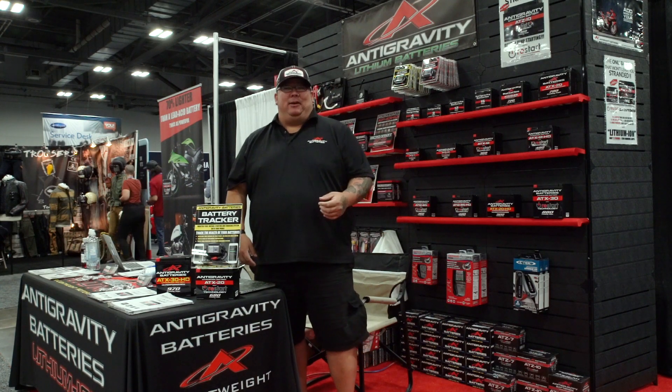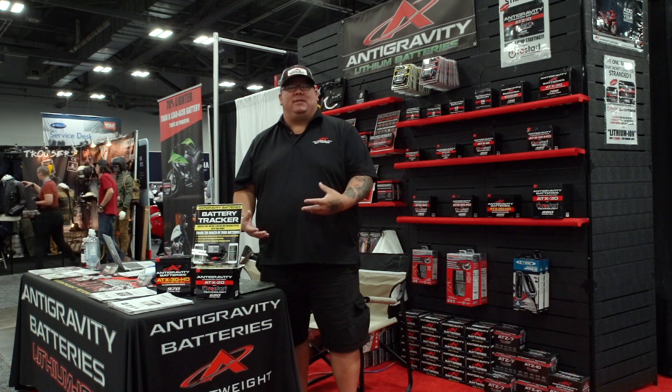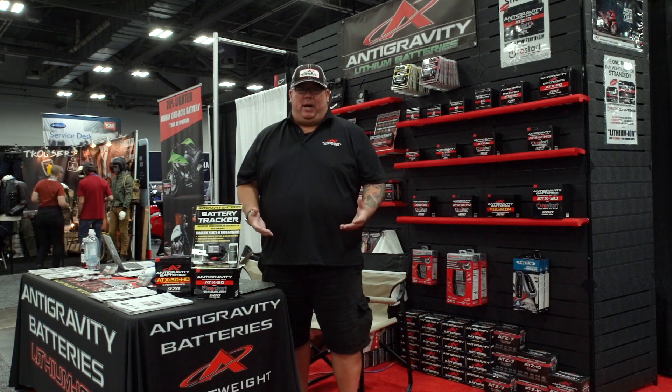Hey everyone, Chad with Anti-Gravity Batteries here. Just want to take a moment to touch base on some cool products that we've got. First and foremost, we're specialized in lightweight lithium products.